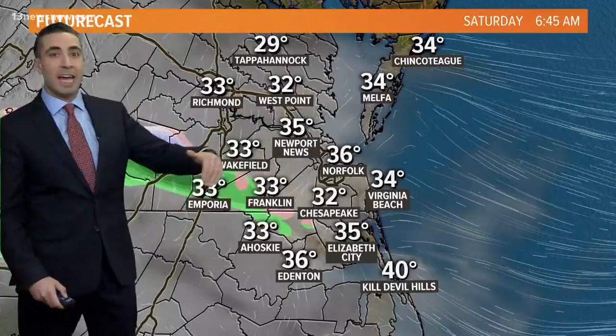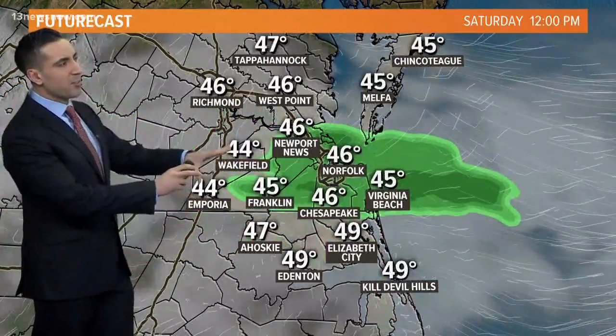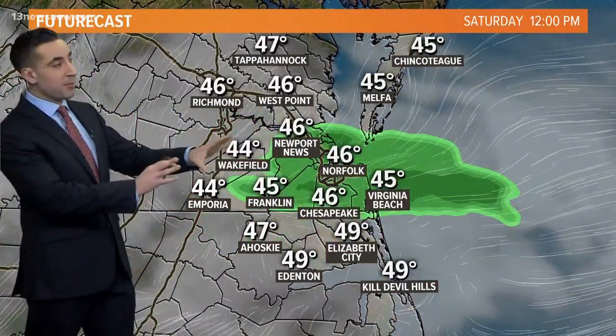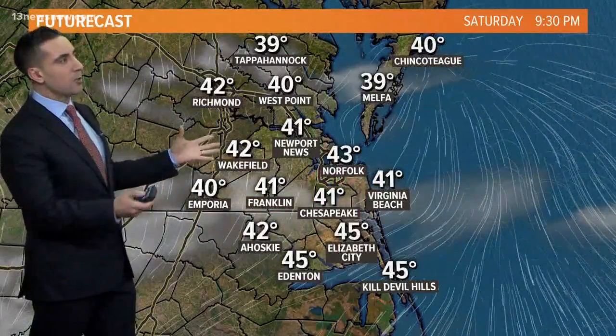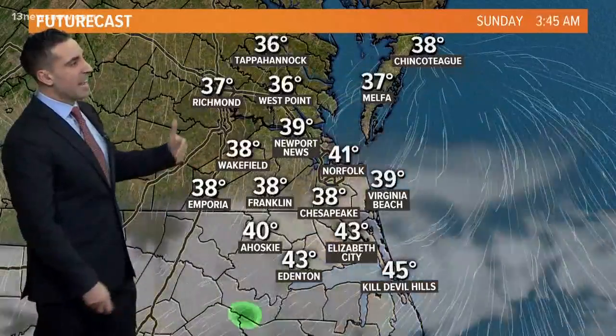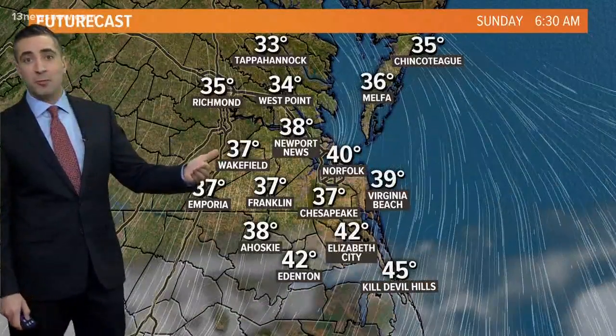If enough moisture gets here ahead of time, we could see a few sleet pellets mixing in — again, this is very isolated, this isn't the main event, this is just during the day on Saturday. That clears out of here and we see a little break or a lull in the activity right through Saturday night and even through a good chunk of Sunday as it looks right now.